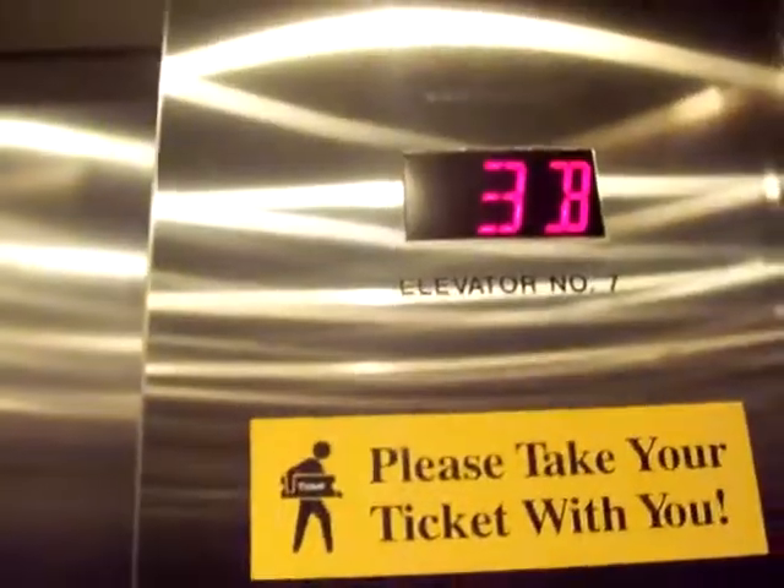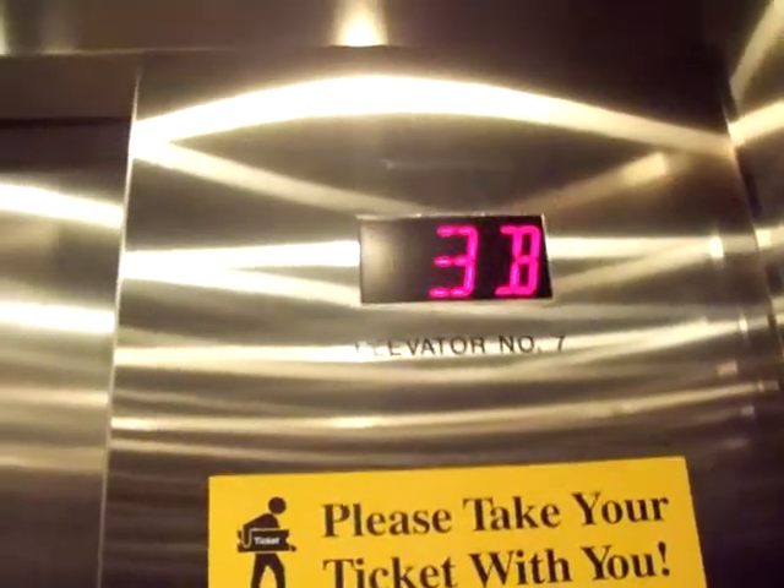This one. Let's go down to 4B. Now watch this — watch the lights. It's a nice elevator. Very nice.